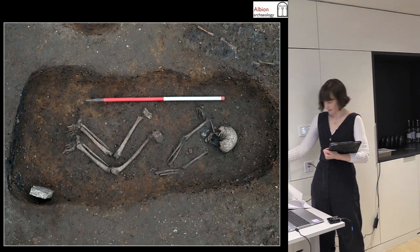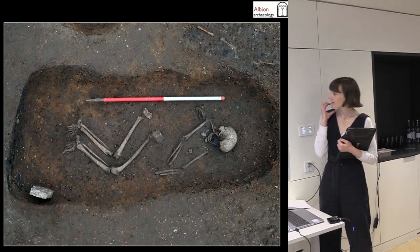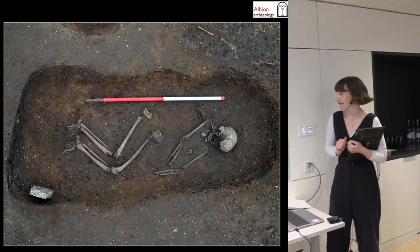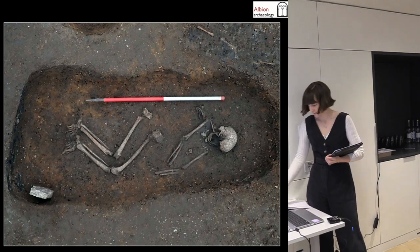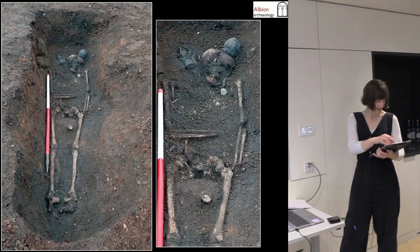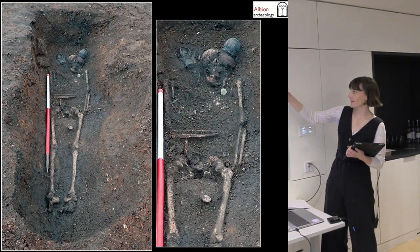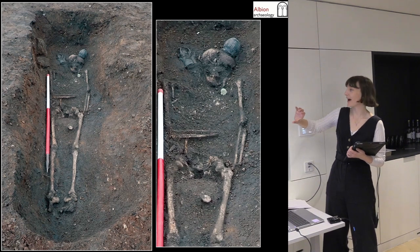Here's a nice one — one of the older adults who was completely toothless by the time they died; the bone has grown right over the teeth. Just some pictures of some nice graves: again the pot was probably standing and has just fallen down into a kind of hat position.